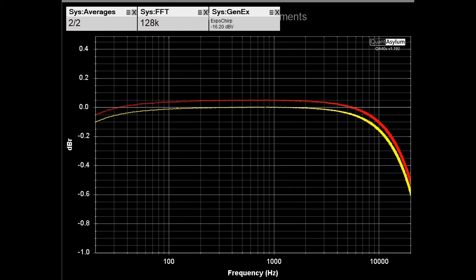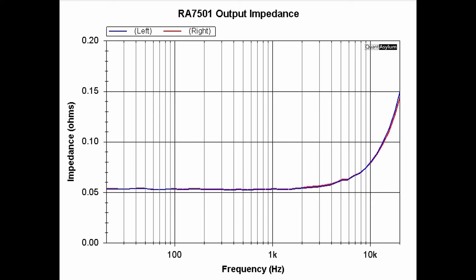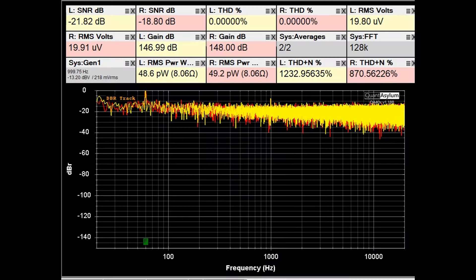This plot shows the output impedance of the RA-7501, which translates to a damping factor of about 145. The specification called for greater than 250 in stereo mode and greater than 125 in bridge mono mode, measured at 50Hz. It didn't quite achieve the stereo spec, but I've rarely seen any amplifier meet its damping factor specification — aside from the McIntosh MC352. Still, 145 is pretty darn good.